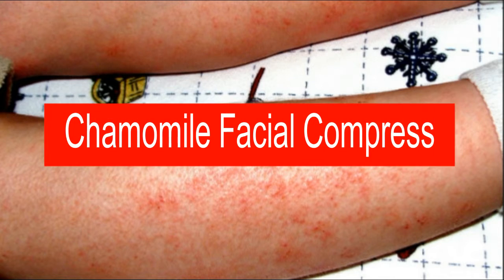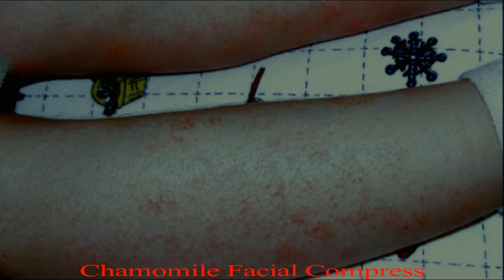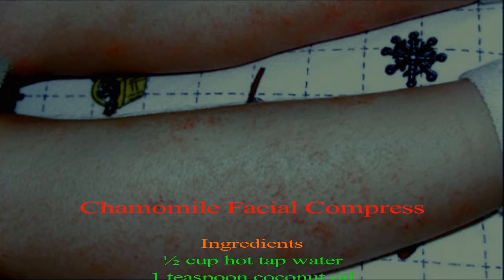Chamomile Facial Compress. Here we are going to use three ingredients: one cup hot tap water, one teaspoon coconut oil, and six drops chamomile essential oil.